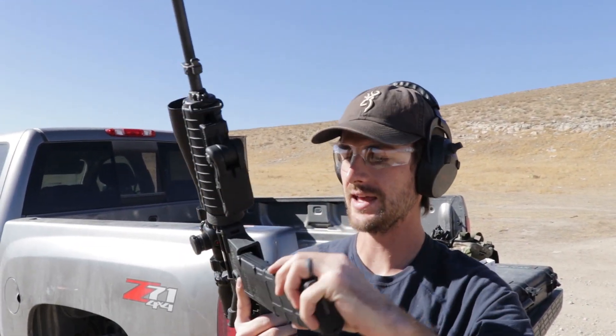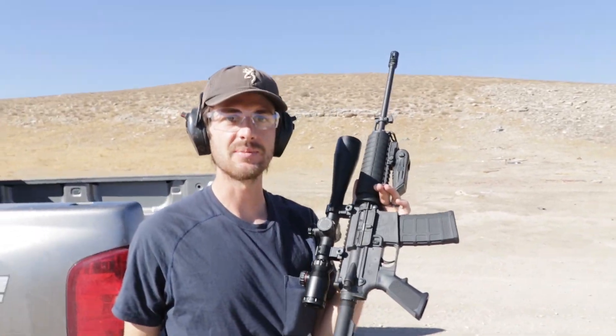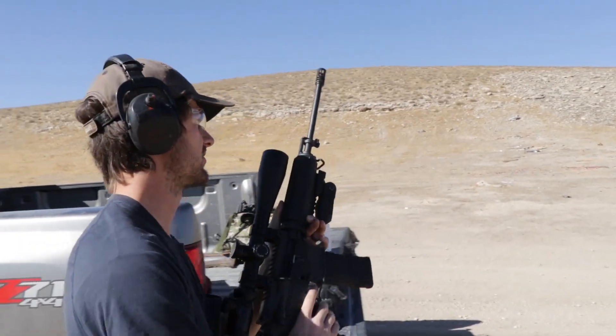The first rifle up: the AR-15 .223, .223 full metal jacket. Super fast, very small projectiles. It's going to do some damage to this thing — that's my prediction right now.